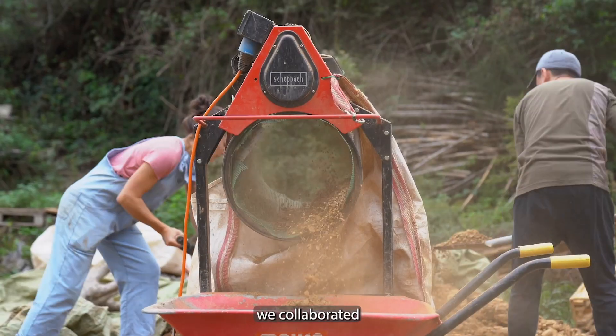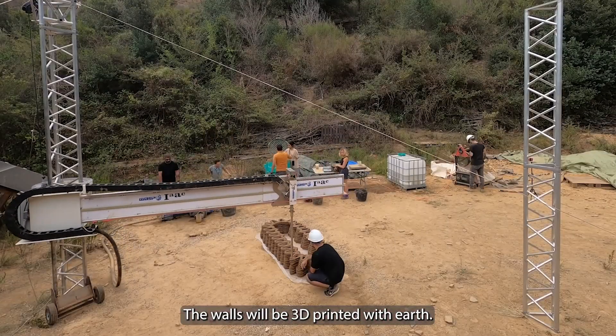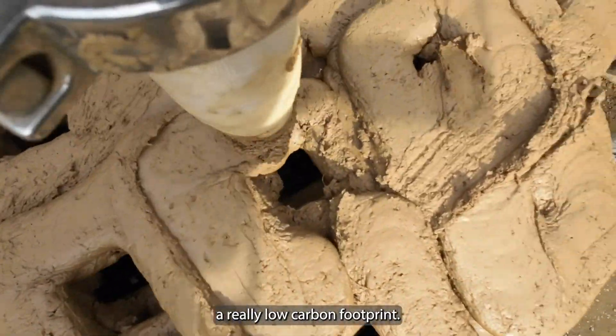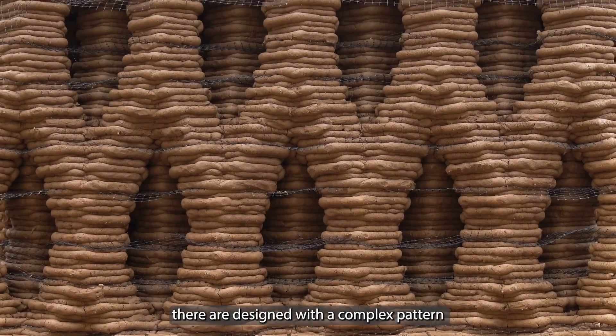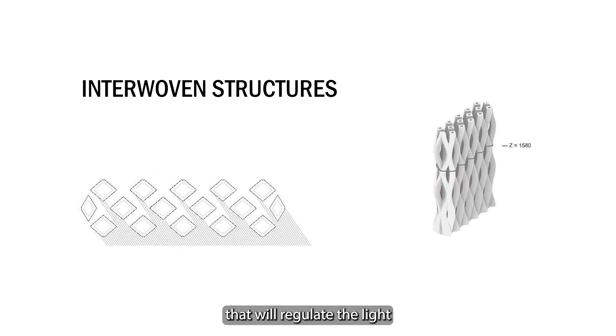With IAC, we collaborated on the walls of the building. The walls will be 3D printed with earth, which will give the building a really low carbon footprint. The walls are not just solid walls — they are designed with a complex pattern of interwoven structures that will regulate the light and ventilate the internal spaces.